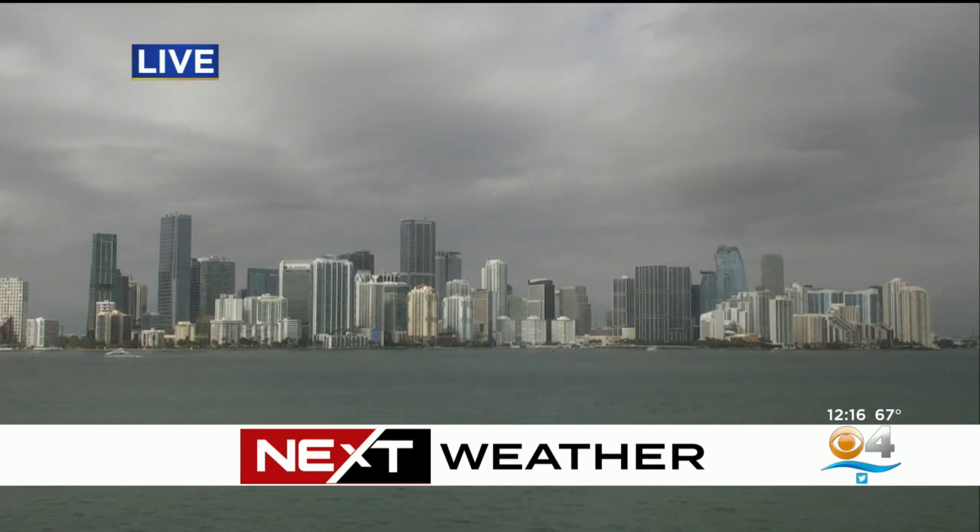We'll give you a live look out. This is downtown Miami right now. A lot of cloud cover out there. There was a bit of drizzle depending on where you reside as well. So let's get to it and check in with Next Weather. Meet Dave Warren.